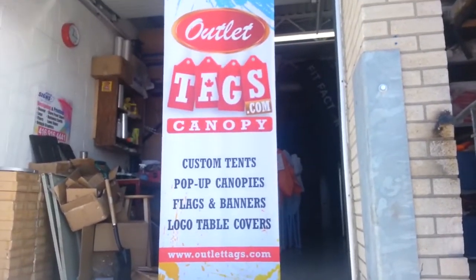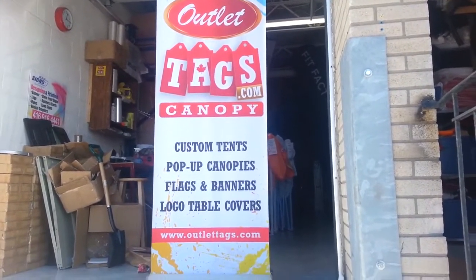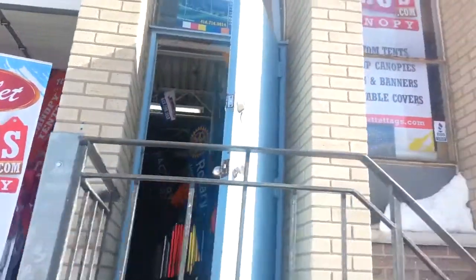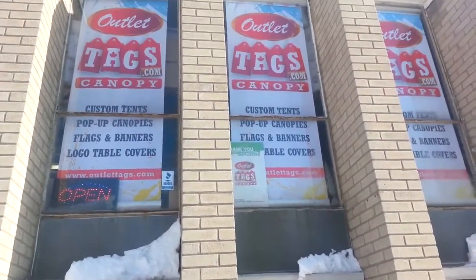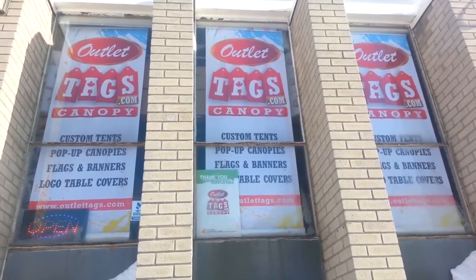If you're interested in getting a custom tent, please contact Outlet Tags Canopies at 416-716-9814 or visit the website at OutletTags.com. We are located at 390 Progress Avenue in Scarborough, Ontario, Canada. Drop by today to get your tent for your event.